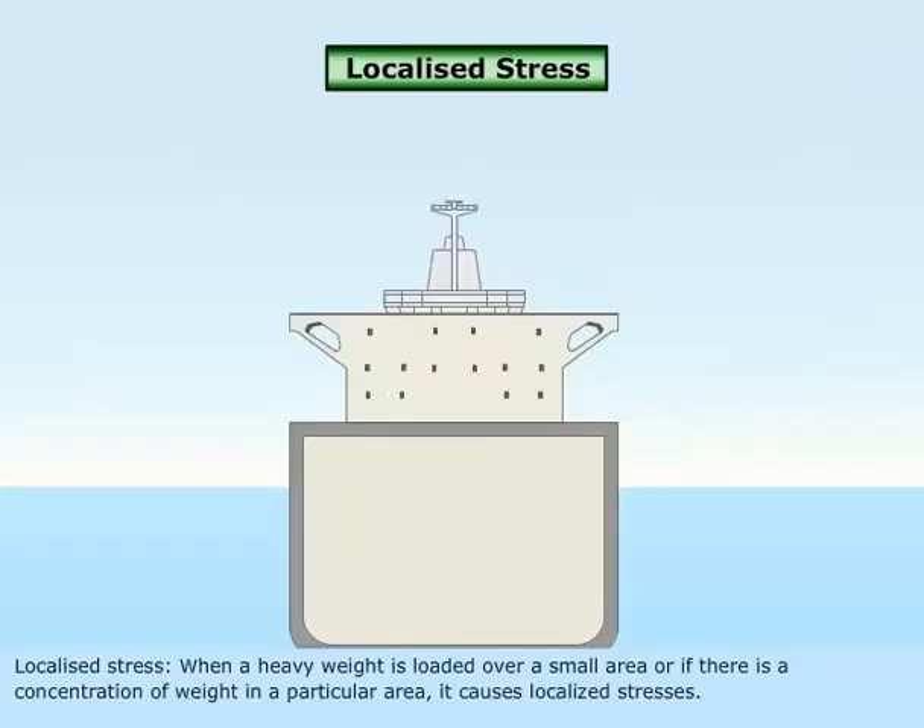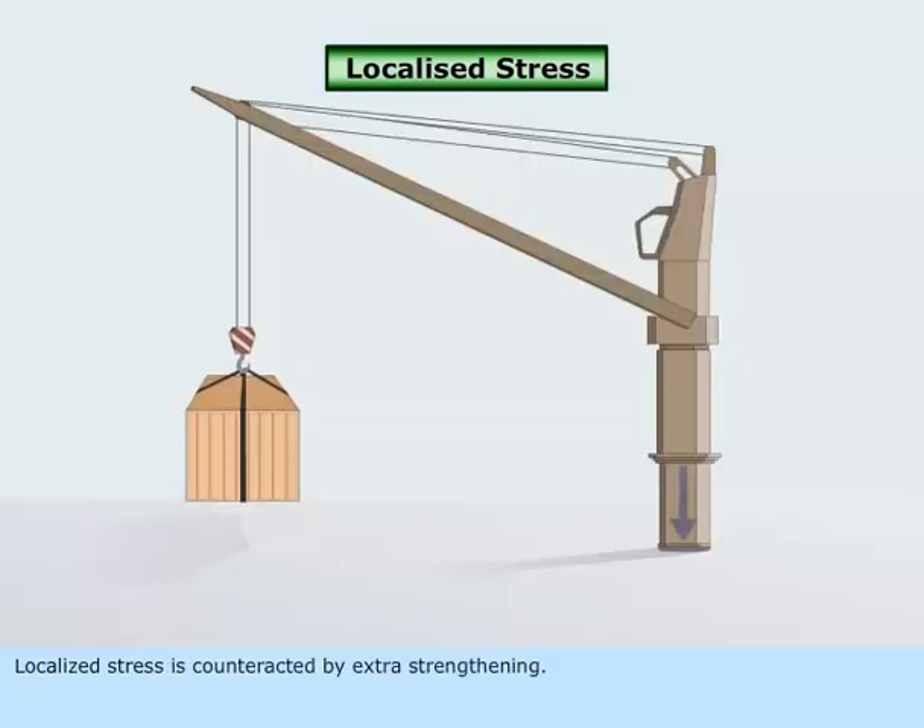Localized Stress: When a heavy weight is loaded over a small area, or if there is a concentration of weight in a particular area, it causes localized stresses. Localized stress is counteracted by extra strengthening in those areas.